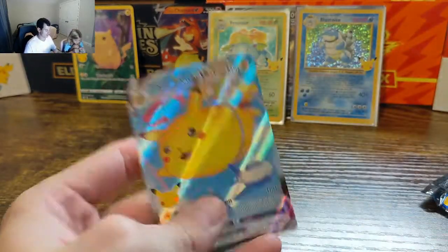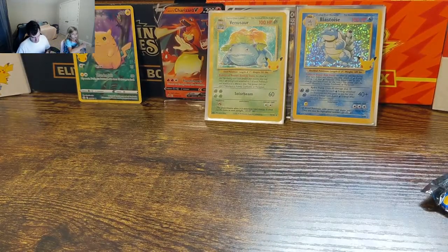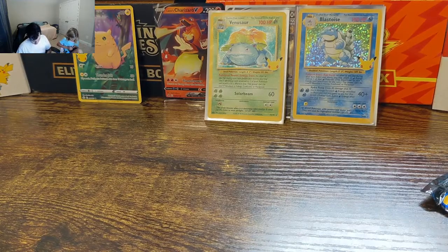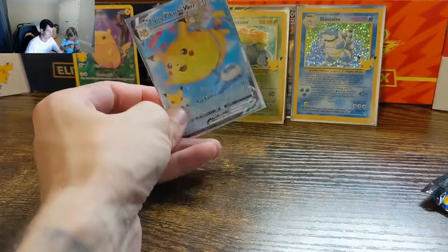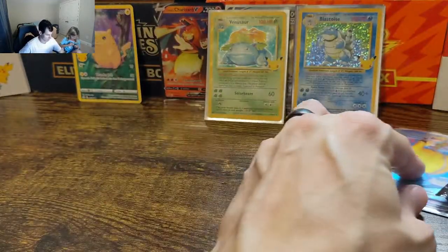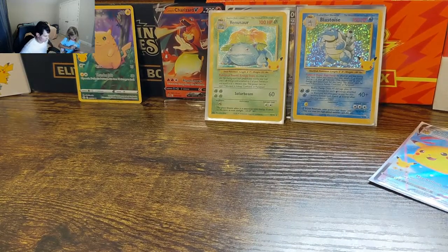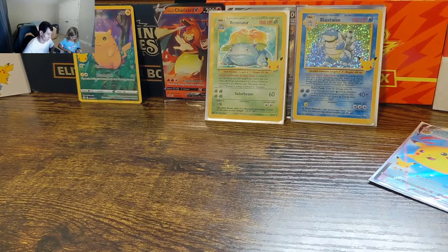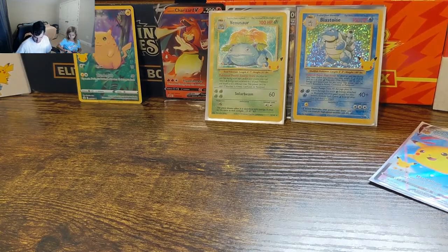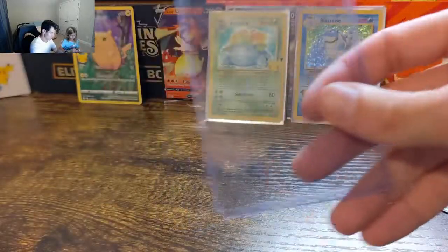I think we're missing the Surfing Pikachu VMAX — we don't have the VMAX of the Surfing one. Just want you guys to see that Venusaur and Blastoise side by side. I'll throw the Blastoise in the top loader. No — Venusaur in the top loader. The Venusaur is also valued at about $14.